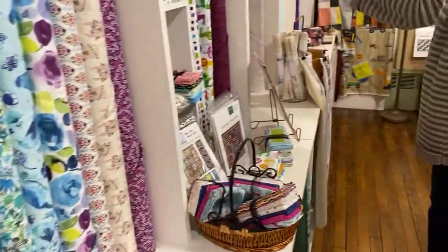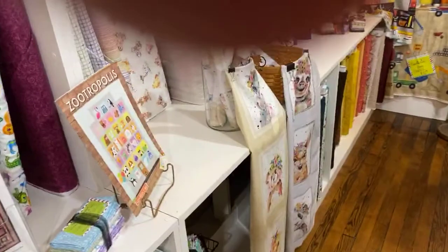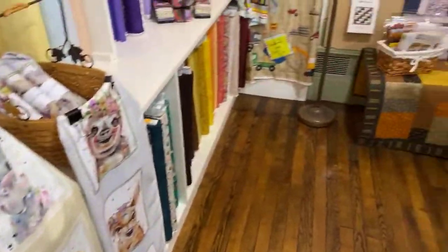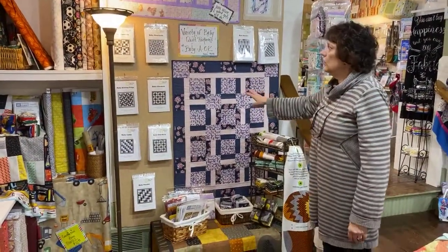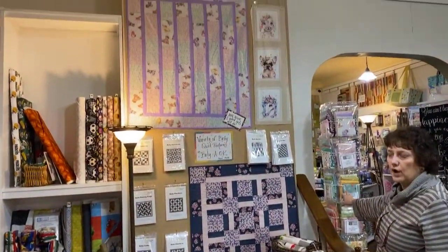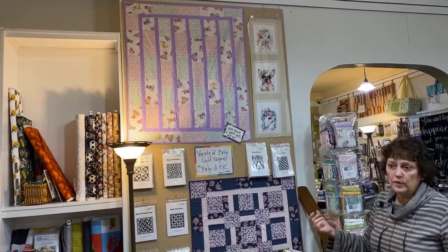Across here we talked the other day about the cute new kids panel that came in with the animals. We set up all of our A-OK baby patterns along here. All of these patterns — it's four half-yard cuts to make a baby quilt, about the size of these two. We do half-yard cuts as well, packages of four half-yard cuts. A lot of those are on the website.